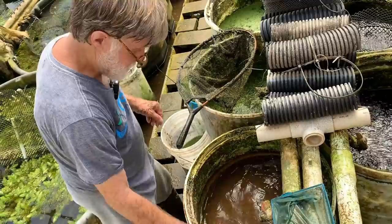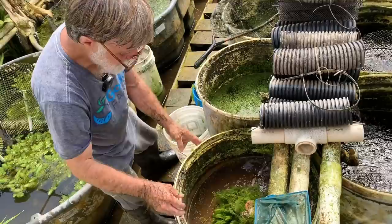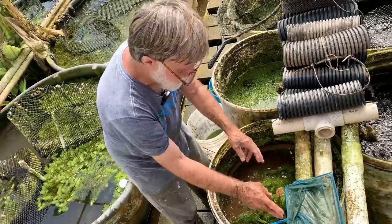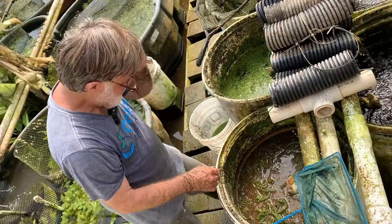Now we're going to give them new hornwort — a bunch of it since they look like they weren't getting enough. This is nice, healthy hornwort. They'll chew it down to stubs in a few days.